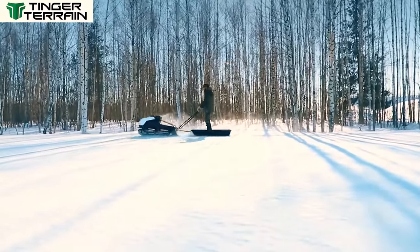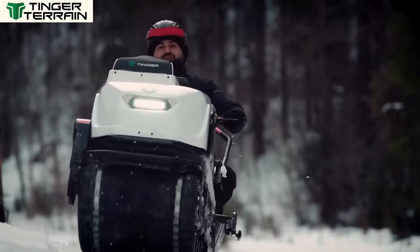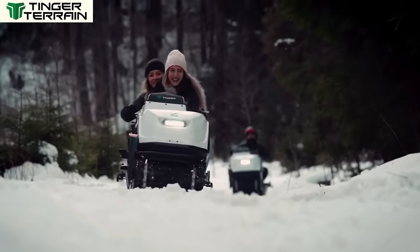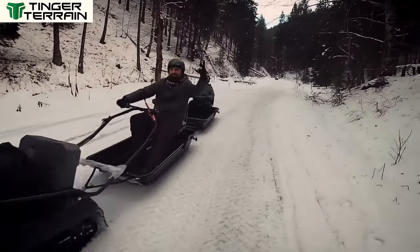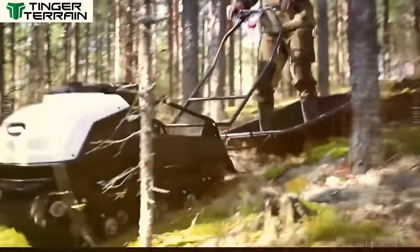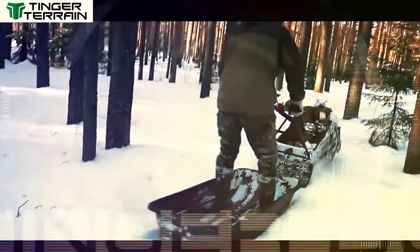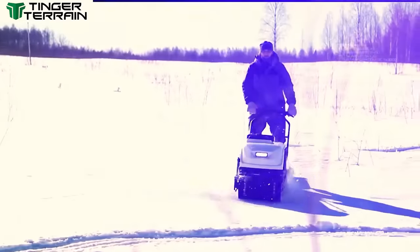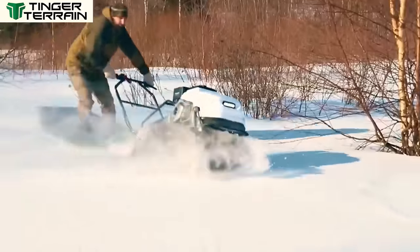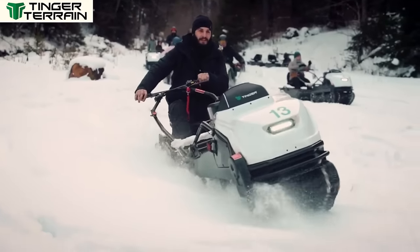It's a trustworthy companion. This utility machine will efficiently and effectively transport you wherever you need to go, whether you're a hunter, fisher or just love exploring. The price of the Tinger Dog Pro is $3,200. It offers a powerful collection of capabilities at an affordable price point. The Tinger Dog is already widely available, but you can increase its availability even further by becoming a dealer.